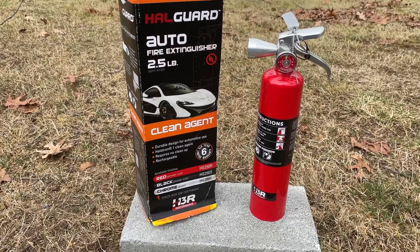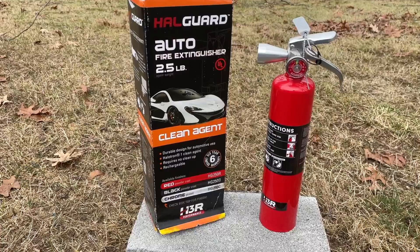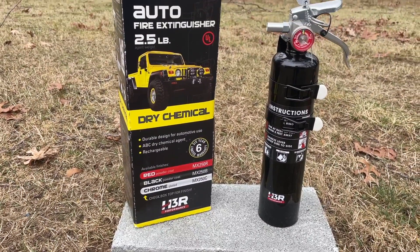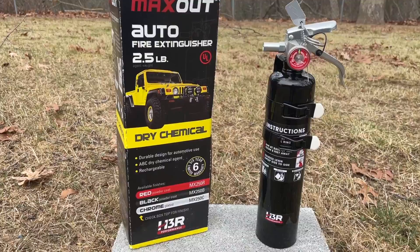If you go watch that video — link is in the description below — you'll see that those extinguishers in a simulated fire were not very effective. After posting that video, H3R Performance reached out and said, 'Hey, do that same test but use our fire extinguishers,' and they sent me these. There's the clean agent, a UL rated B and C class extinguisher — no cleanup, no corrosion, perfect for engine bay fires — and the MaxOut extinguisher, a UL rated A, B, and C. It does require cleanup, but some tracks and racing events do require this type. The benefit is both of them are rechargeable.